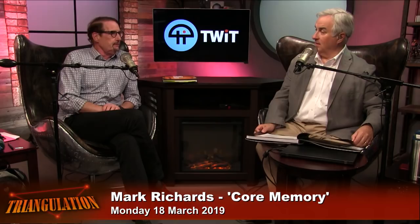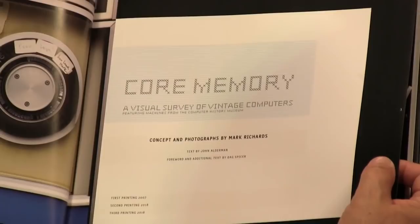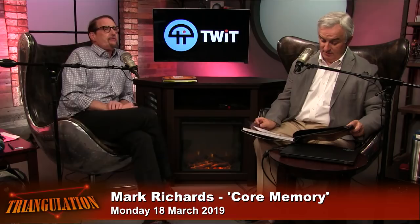Thank you very much for having me. Credit, by the way, to John Alderman who wrote great historical pieces around each thing. And in the second edition, I also want to give credit to the last eight machines — the text was written by Dag of Computer History Museum fame. So tell me, first of all, you're not originally a photographer. You're a war correspondent.